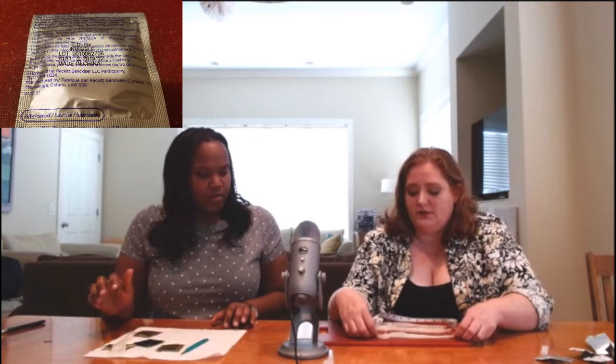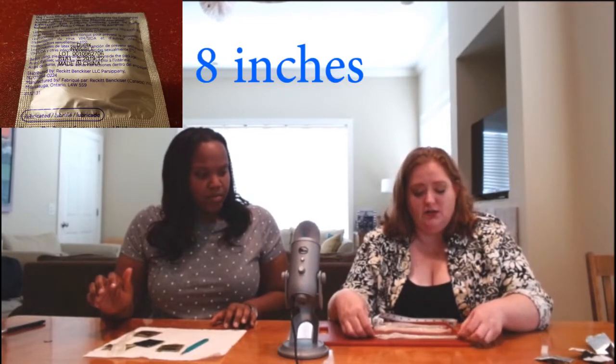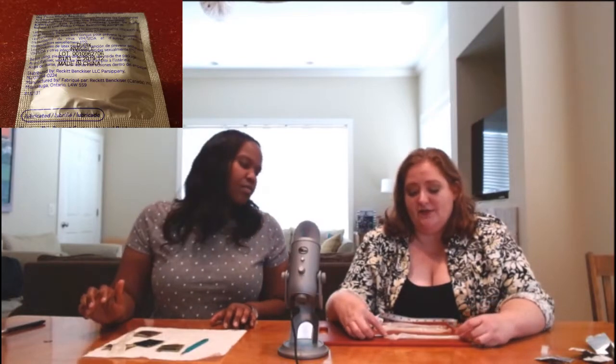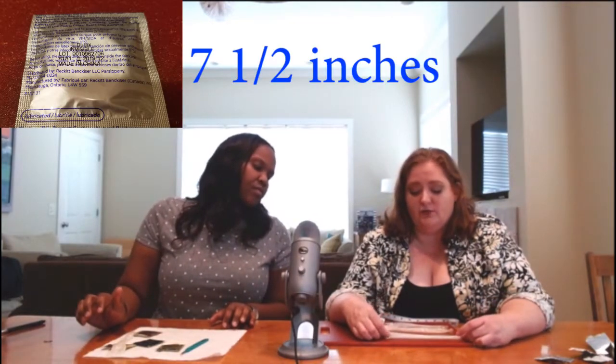So what we have here are the three brands of the regular size condom. This one is Durex, this one is Trojan, this is Lifestyles. We're going to measure tip to tip. The Durex is about eight inches long. Now of course the reservoir doesn't really count, so it's going to be about seven and a half inches when you're not counting the reservoir.